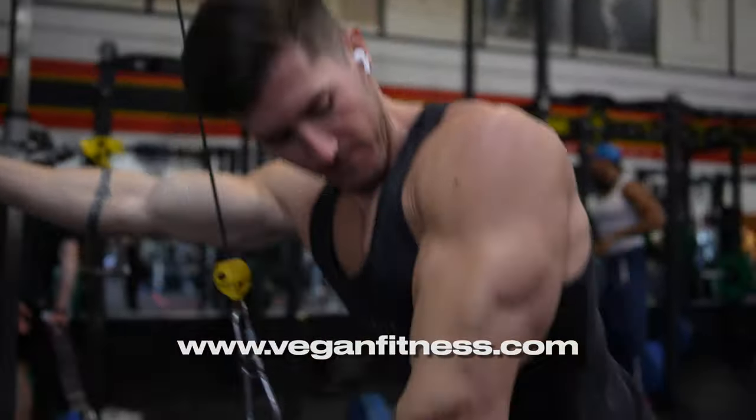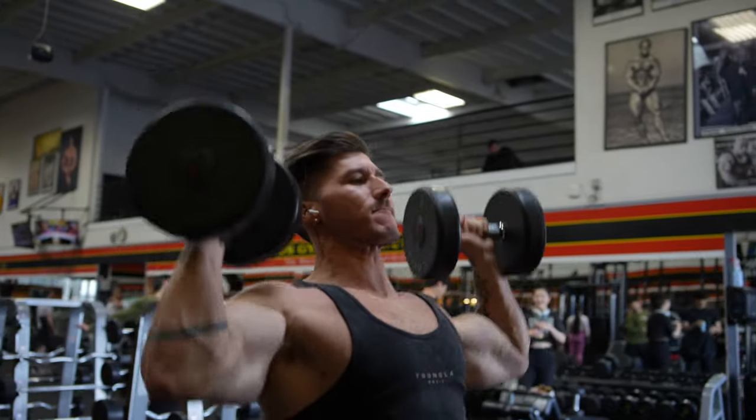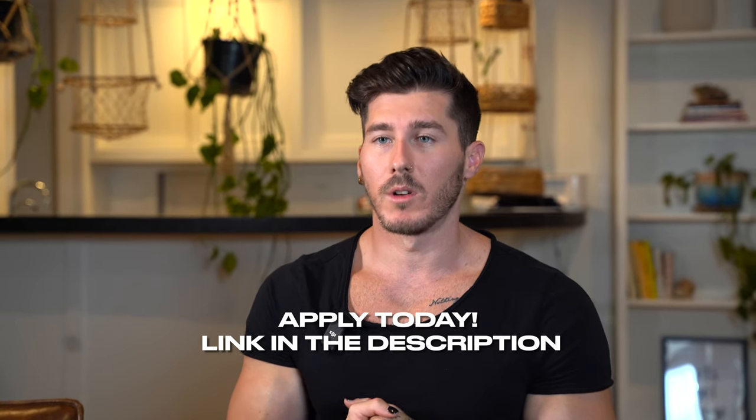Before I get into the instructions on how to make this meal prep, I just want to say that this video is sponsored by my coaching company veganfitness.com, where I help plant-based athletes or plant-curious athletes transition to a healthy vegan lifestyle where they do not compromise their strength or their performance. If you're looking for more assistance, click the link down in the description and apply for my one-on-one coaching and we can get you set up with a program.